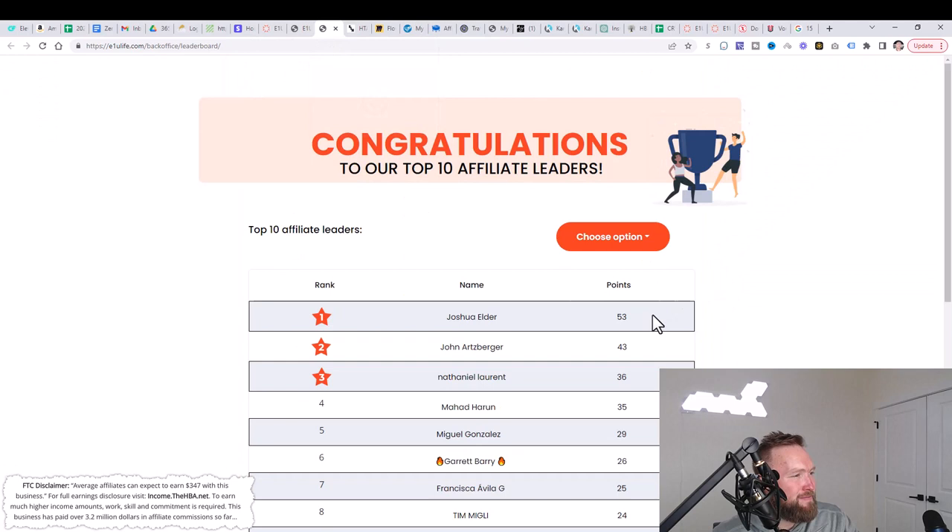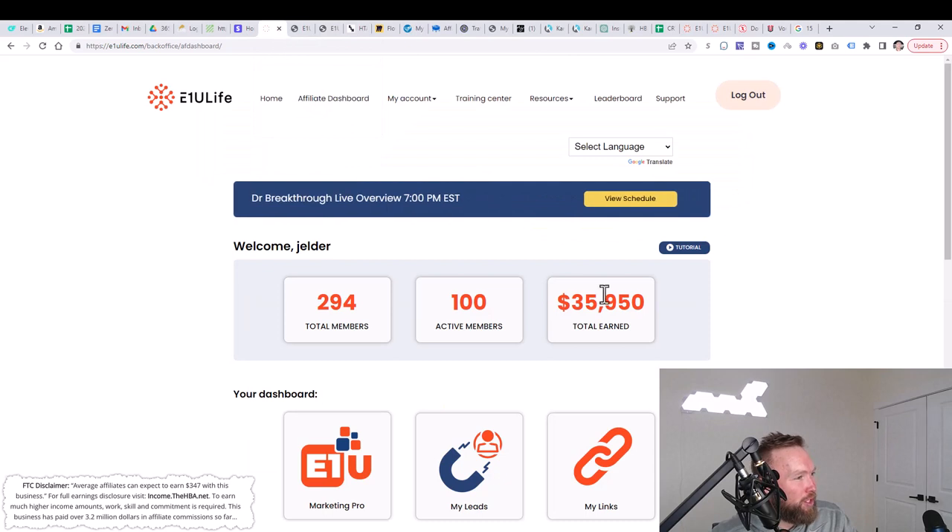Last but not least, in this specific income stream, I'm at the top of the leaderboards. So this campaign works for me and it's going to be working well for my team when they start implementing it today. The actual results from this income stream right here show $35,950. There are various different income streams that you're going to be able to plug into inside of this ecosystem.